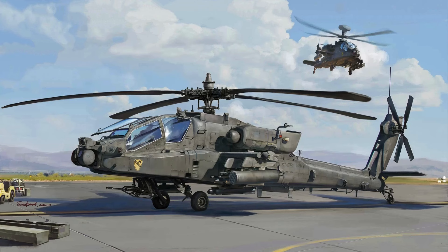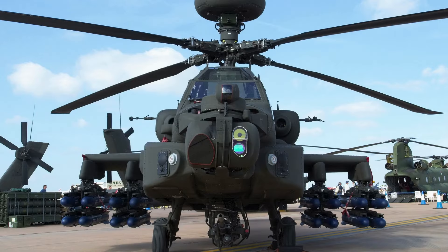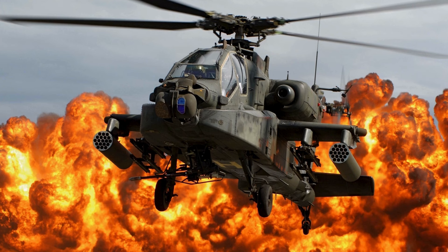Following a successful showing in Exercise Iron Titan, the British Army is launching its biggest land exercise in two decades. In this significant event, it was announced that the AH-64E Apache attack helicopters are now officially ready for frontline service.